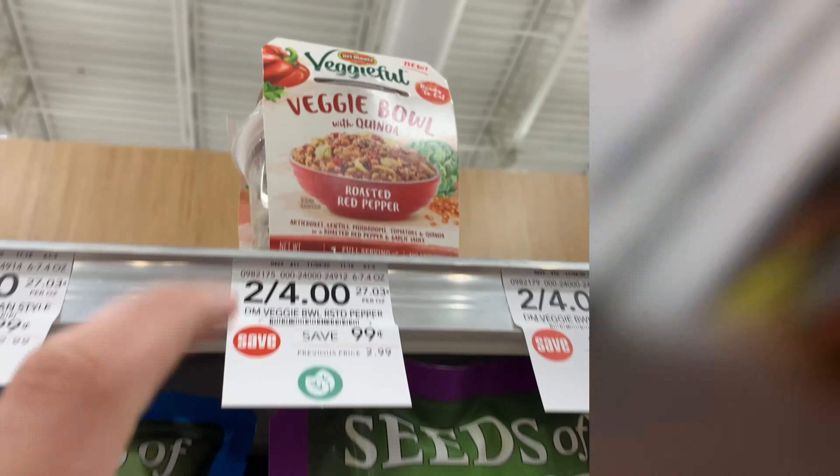This week the Quaker Chewy Bars are buy one get one free at $2.70. I'm going to pick up two with no coupon, and then Checkout 51 is going to give me back $1.50 for buying two, making the final cost $1.20 or $0.60 each. The Quaker cereal is also buy one get one free — it includes the Captain Crunch — so I'm going to pick up two for $4.79. I'll use this $1.00 off of one that I printed from Coupons.com, making them $3.79 or about $1.89 each.